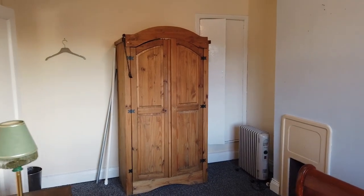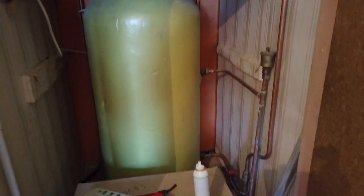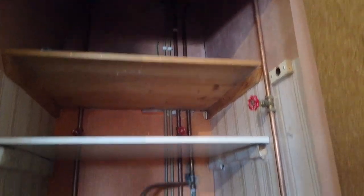At the end of the landing there's a hot press. There's a modern water tank in there and actually some really good, deep storage for your hot press.